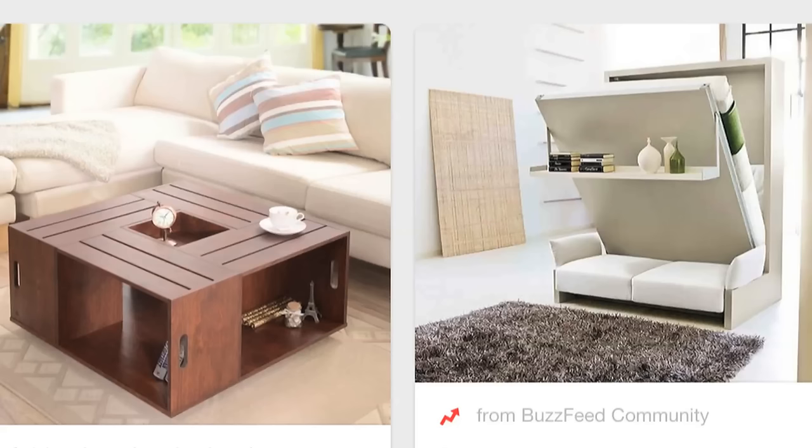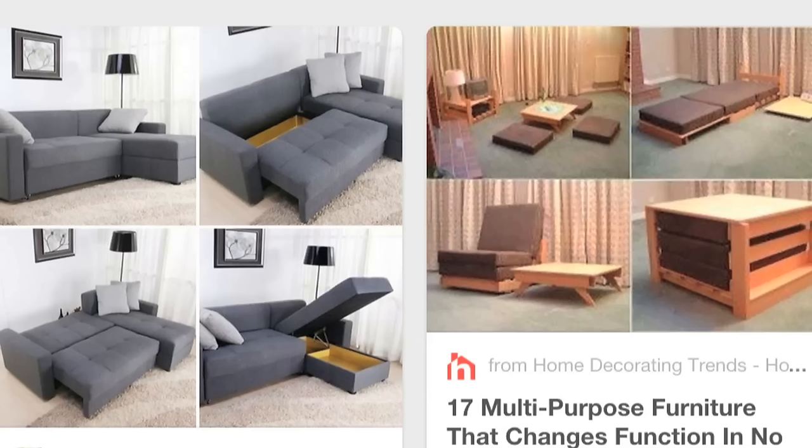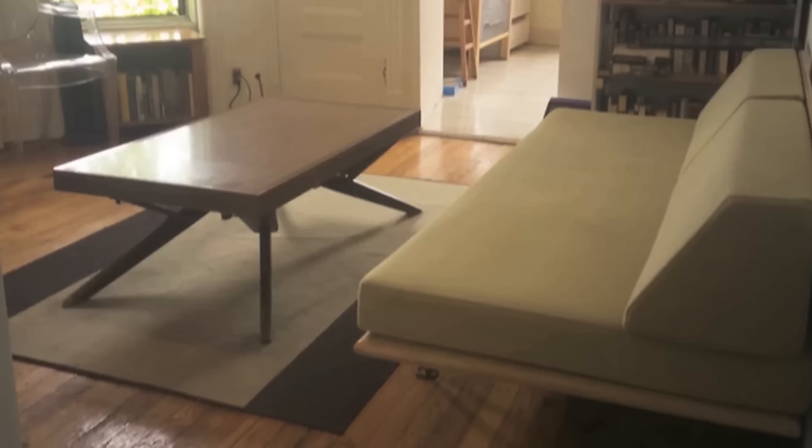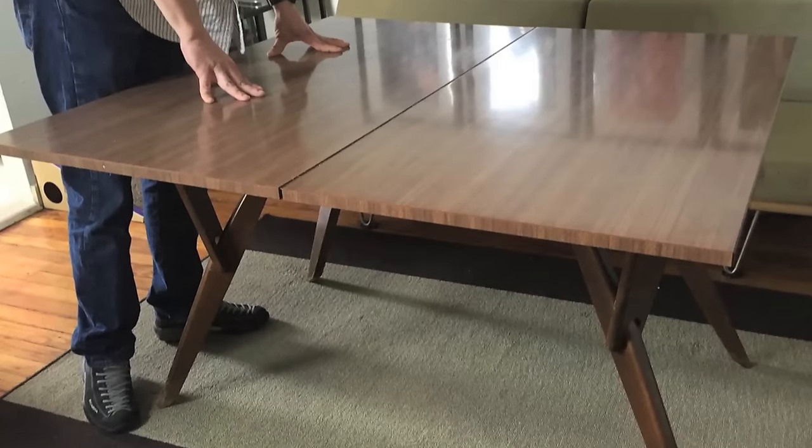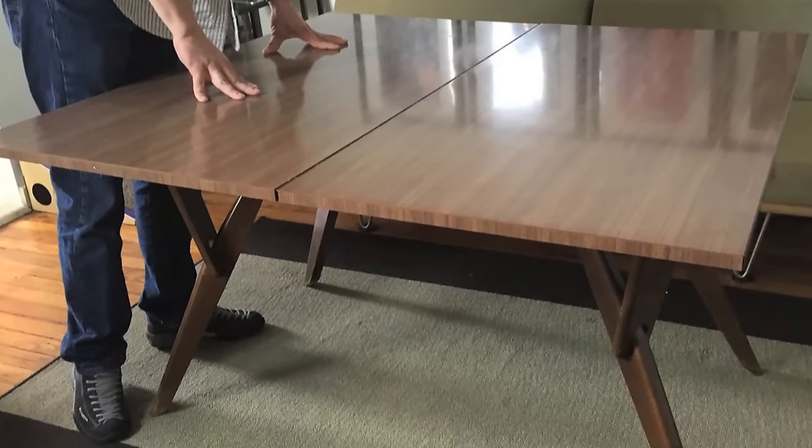I am loving convertible furniture. My best friend has a convertible coffee table — it rises up, twists, and its leaves flop out and becomes a dining table that can seat six. It's like magic. This is a great small space solution; it's great for starter apartments if you're living in a studio.